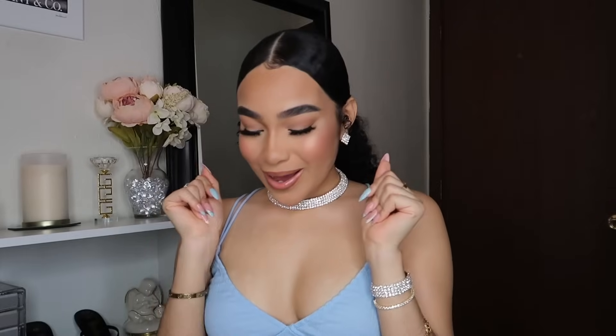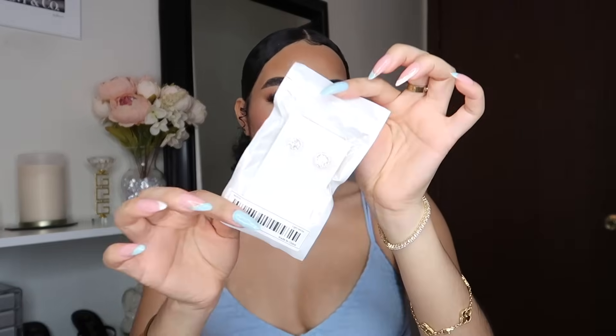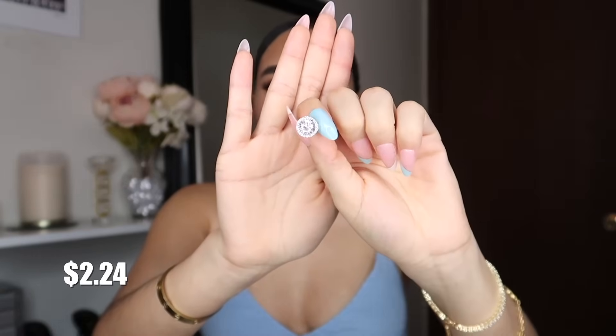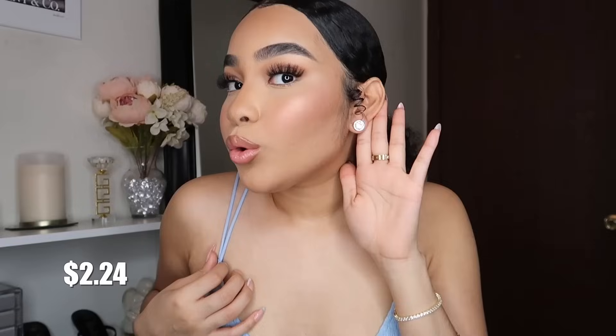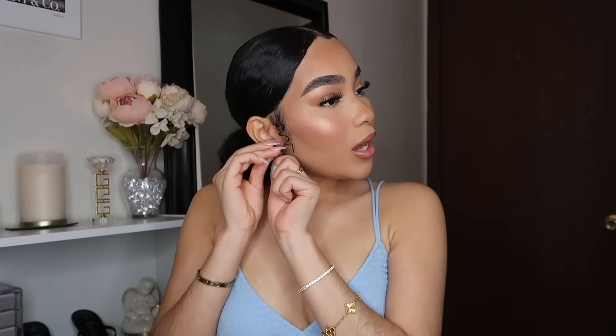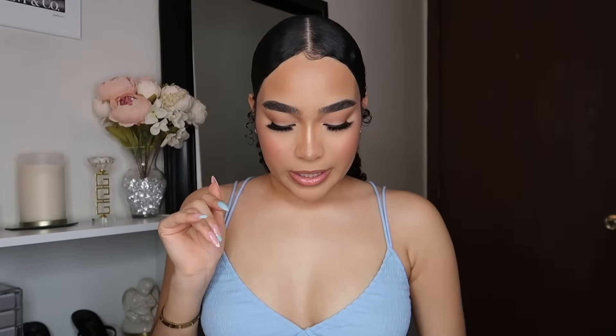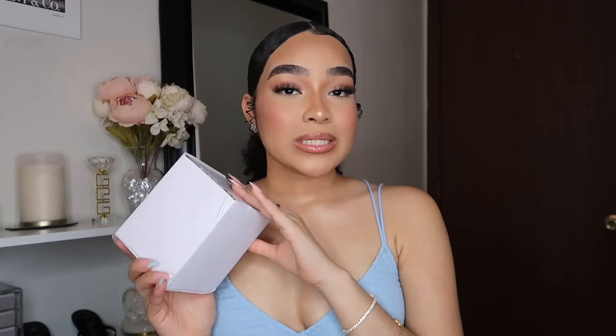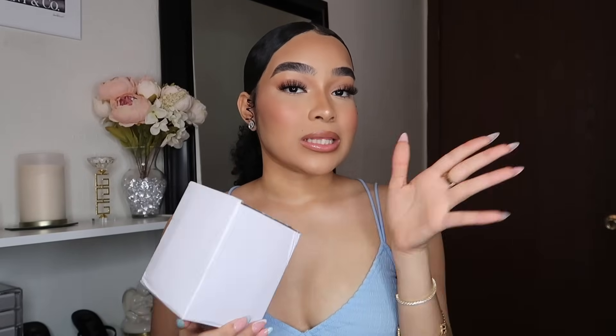I got another pair of earrings — let me show you how one of them looks before I put them on. Oh, Temu is not playing at all! I might wear these for a bit and show you the other stuff I got because I really love these — they are so cute. Next item — I didn't even realize it was going to be this big, but I'm glad because it's perfect for my vanity.